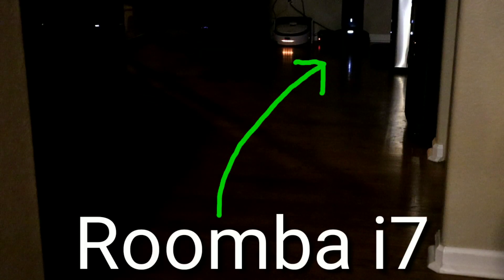It looks like the LG made it halfway and decided to call it quits, but was still able to navigate back to its charger. Last robot up is the Roomba i7. The Roomba i7 was able to complete the challenge, but there's nothing special about its camera system — it's just a basic camera for navigation. There are no infrared sensors, LED emitters, or night vision capability.